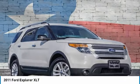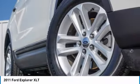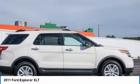Test drive from 2011 Explore. You've got a lot of capabilities to call on in a Ford Explorer. Don't underestimate your choices.